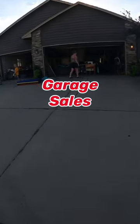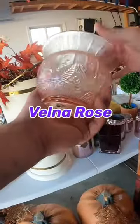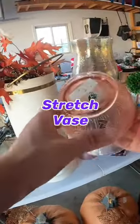Here's something to keep an eye out for at garage sales that you can resell for profit, and that is this pink vase. It's a Fenton Velva Rose Floral Iridescent Stretch Vase.